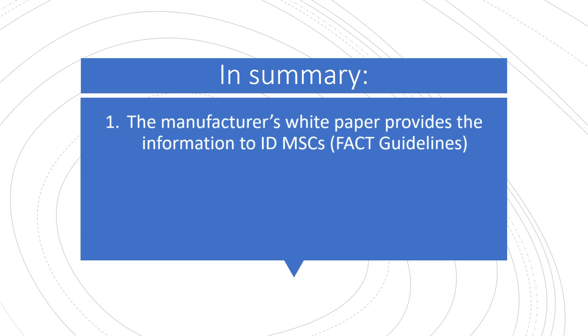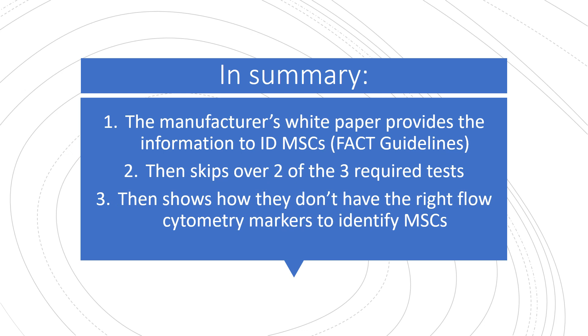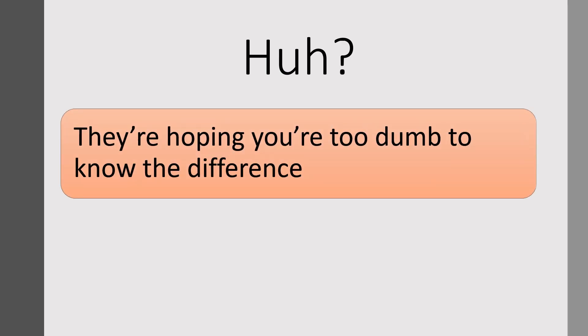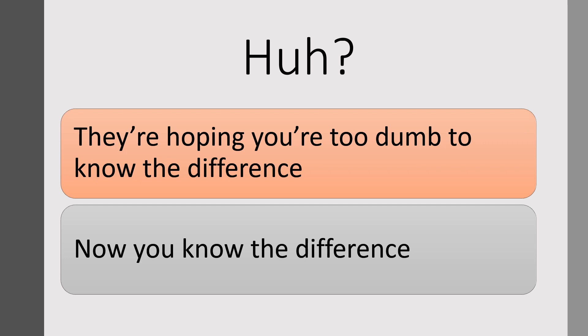In summary, the manufacturer's white paper provides the information to identify mesenchymal stem cells — the FACT guidelines — then it skips over two of the three required tests to actually get there. Then it shows that they don't have the right flow cytometry markers to identify mesenchymal stem cells. They're hoping you're too dumb to know the difference and that you're going to be wowed by all this data. But now you know the difference — don't get fooled. Thanks so much and have a great day.